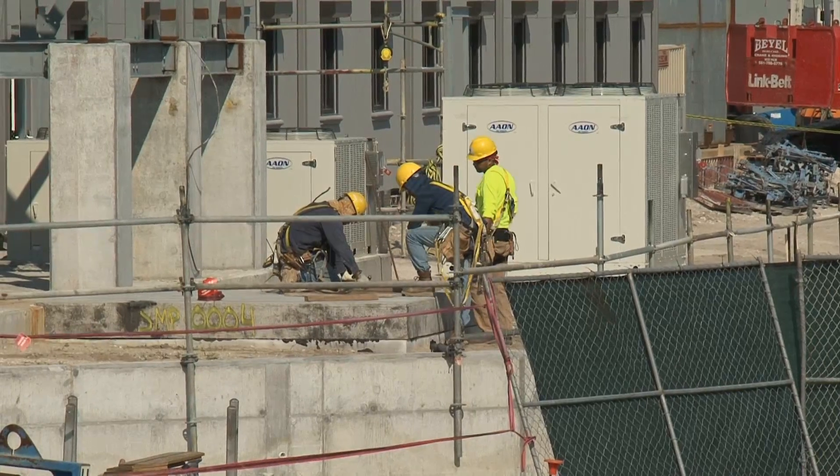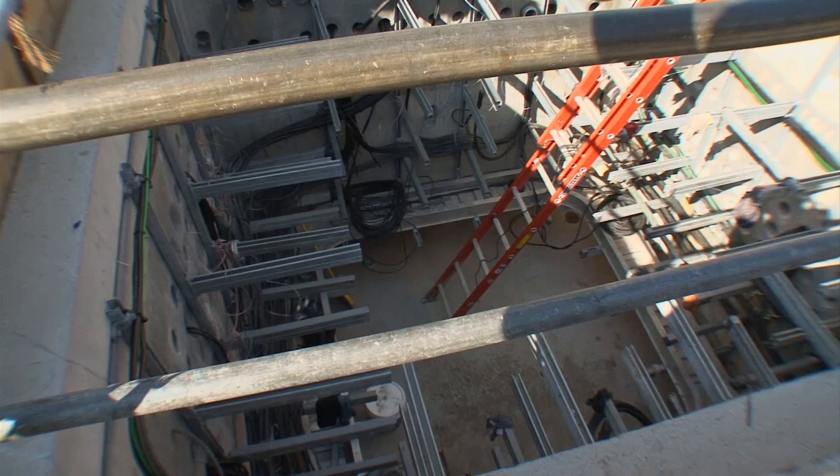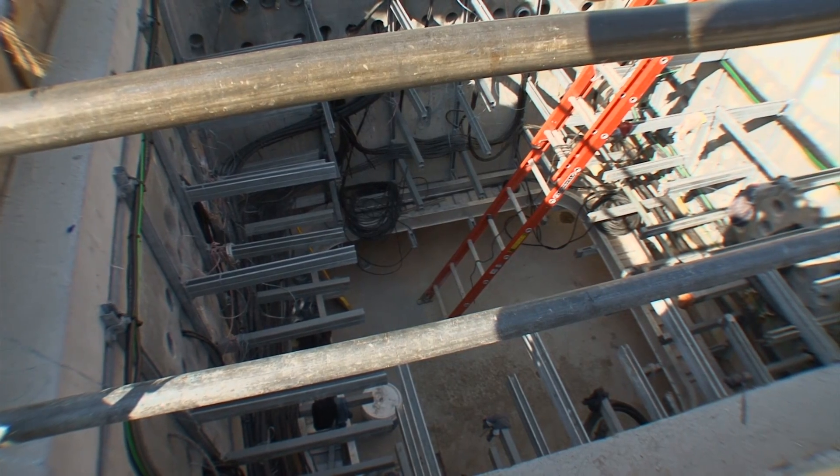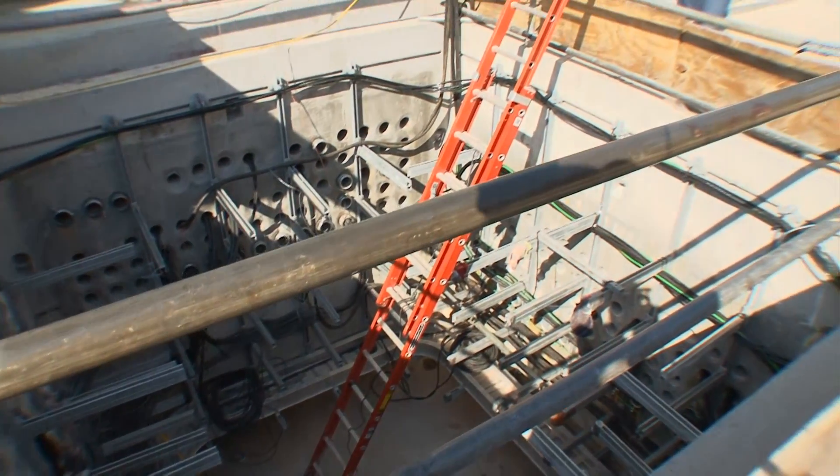650 workers man the construction site, performing a multitude of jobs. In addition to all the equipment that you see above ground, there's an equally impressive amount of equipment below ground.